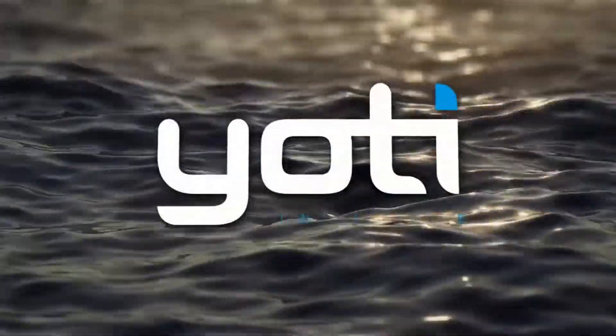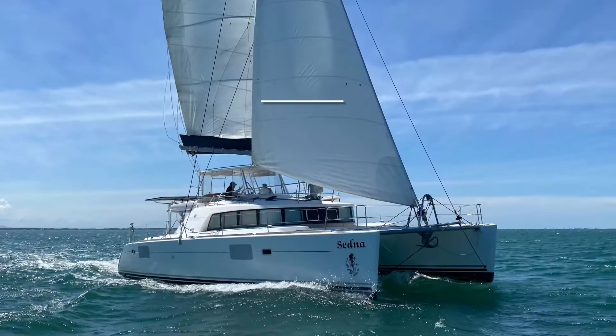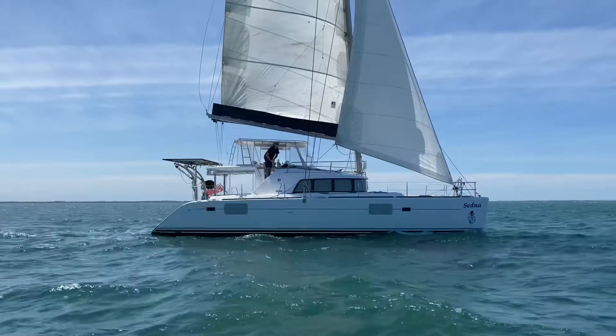Hello and welcome back to YOLTI. I'm Robert Freund. Today we welcome you aboard the 2004 Lagoon 440 named Sedna in Newport, just north of Brisbane.